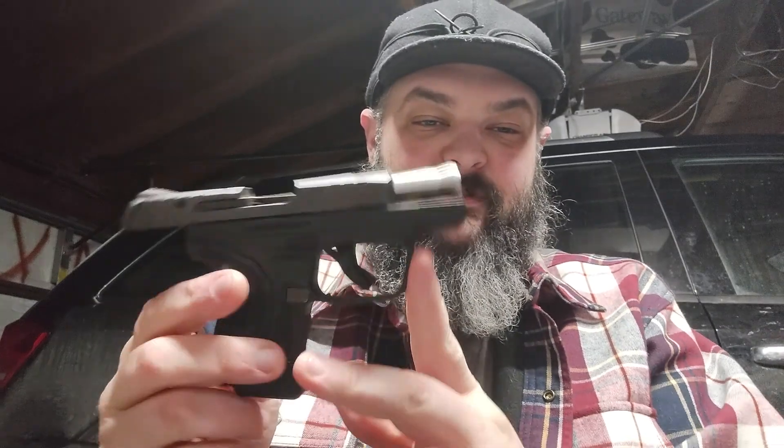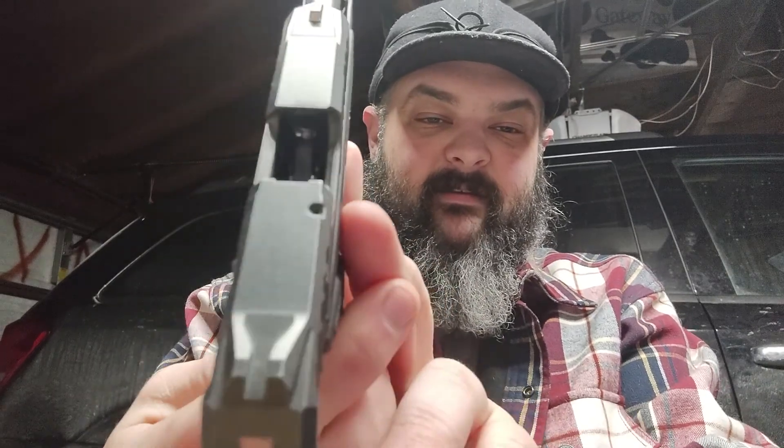Hey YouTube! We have a small pocket pistol, a .22 long rifle today. I'll show you that it's clear — this is the mag, nothing in the chamber.